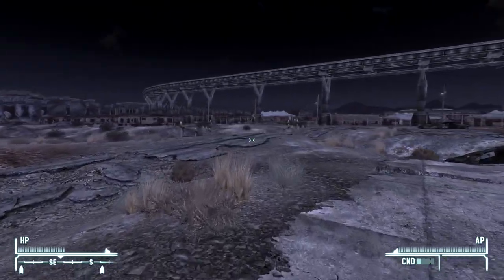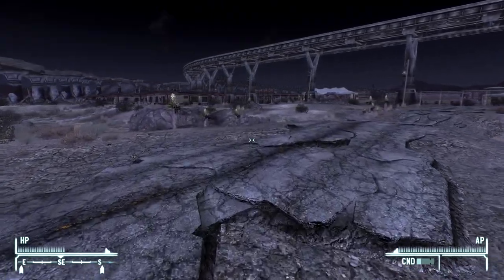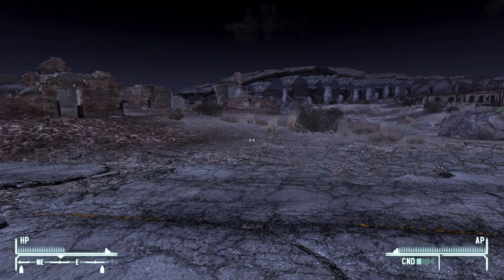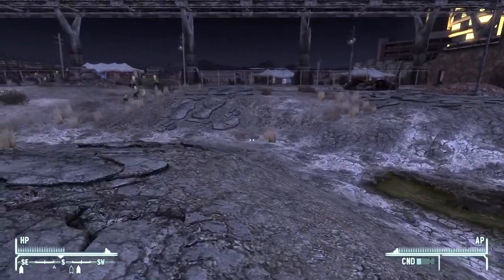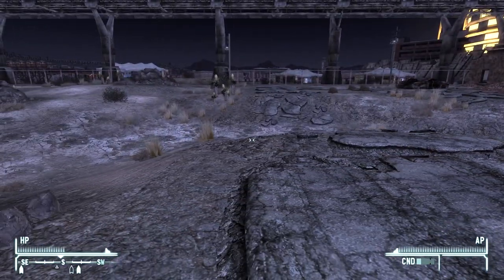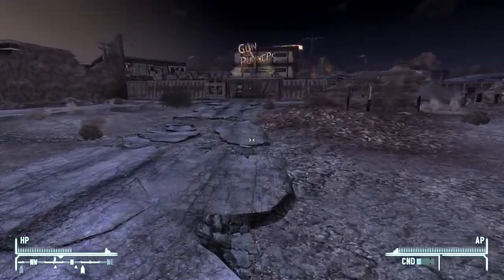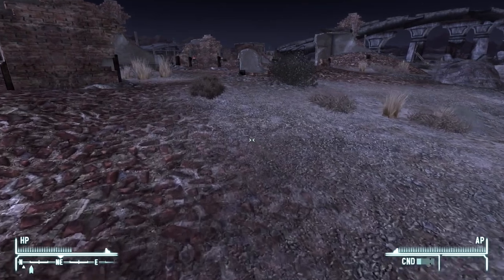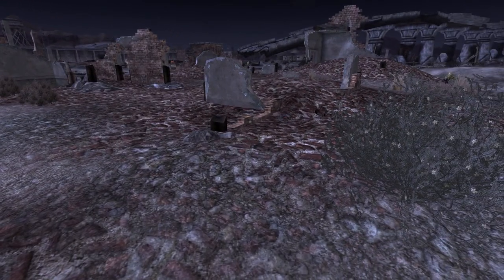Hey, it's me, GV, and welcome back ladies and gentlemen to Let's 100% Fallout New Vegas. Shout out to all the people watching this in the future. It's weird because in my mind right now this is current, but in your mind this happened a long time ago. Who knows where I'm at or what I'm doing right now? I love thinking about that stuff. It's very interesting to me.